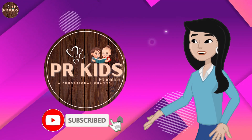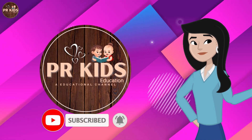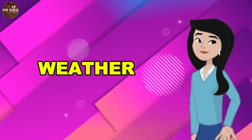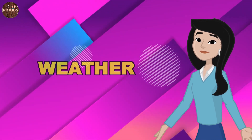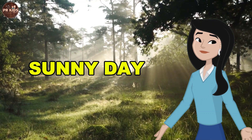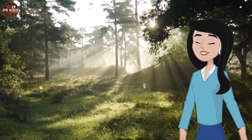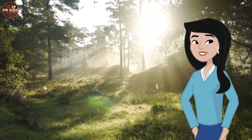Hello kids, welcome back to PR Kids Education! In today's video, we are going to learn about weather: sunny, rainy, and snowy days. Today is a sunny day. The Sun is shining so brightly. The Sun gives us light and warmth, and it helps plants grow.